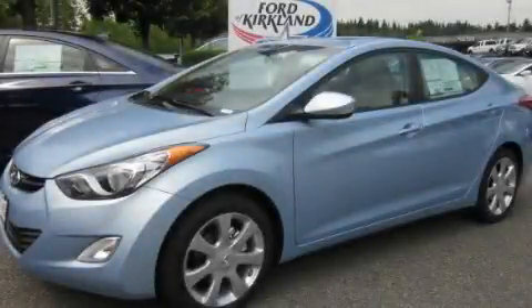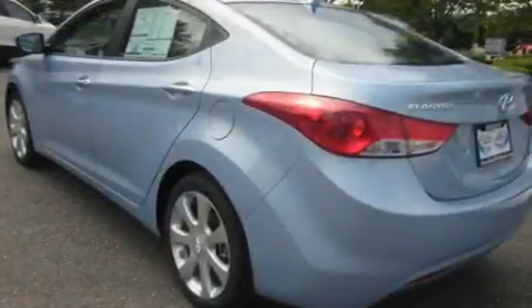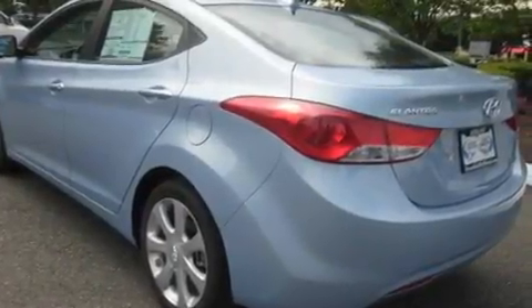This is a brand new 2012 Hyundai Elantra. It has a 1.8-liter four-cylinder engine and an automatic transmission.